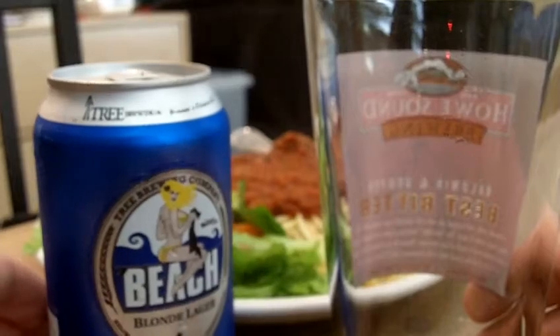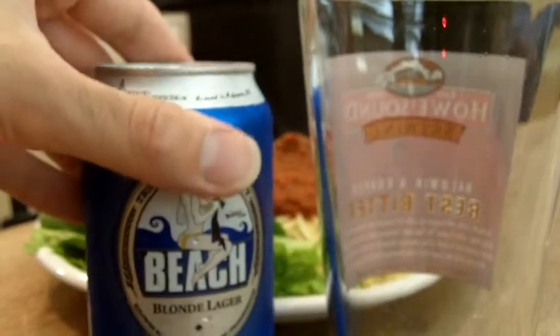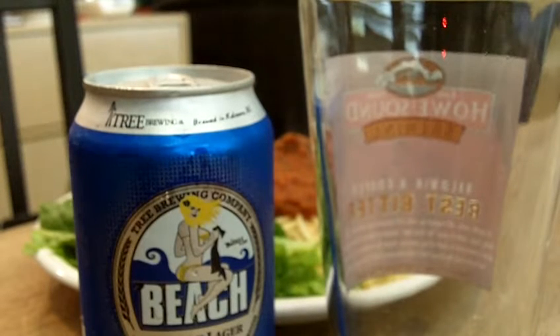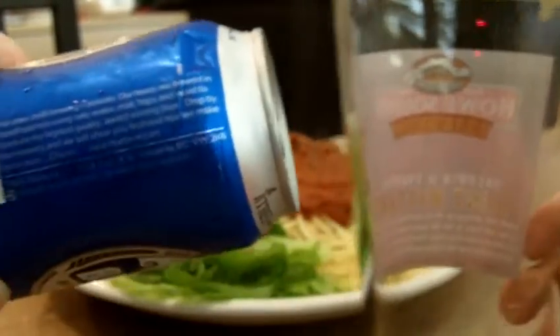Today we have Tree Brewing Company's Beach Blonde Lager. A classic light-bodied lager. 5.0% alcohol, 355 milliliter bottle. Let's take a look and see if the company has anything to discuss about this tasty beer.